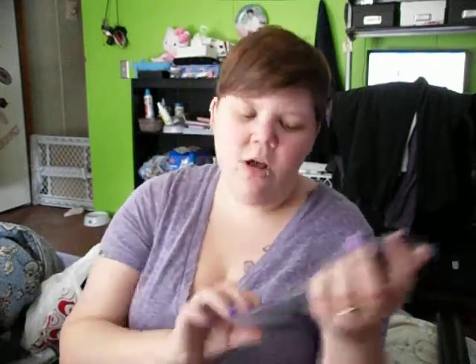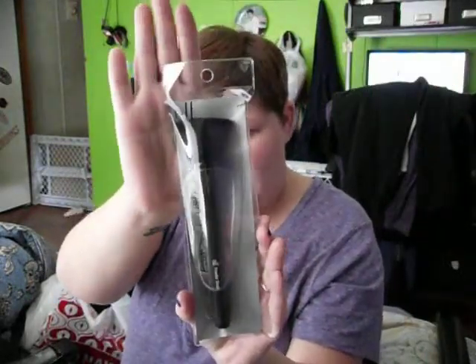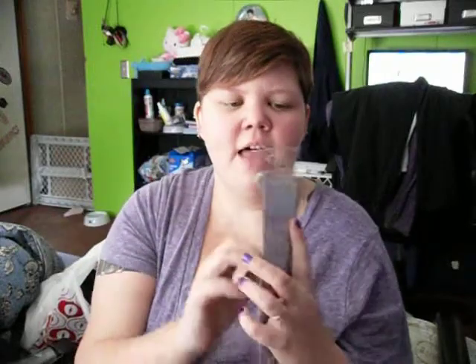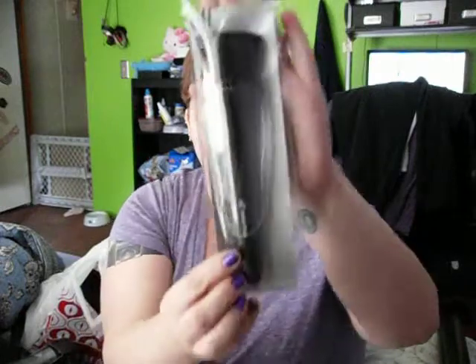I also picked up a couple of ELF items. First is this powder brush, because the one I have now is technically called the Total Face Brush, and I'm not sure of the difference between a total face brush and a powder brush — if someone could answer that, that'd be awesome. I like how this one is flat on top, while the one I have now is rounded and curved. This was three dollars.